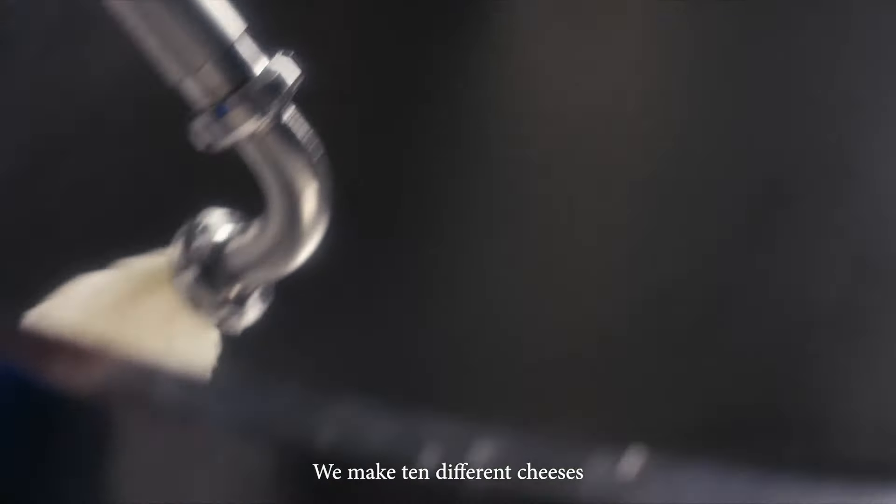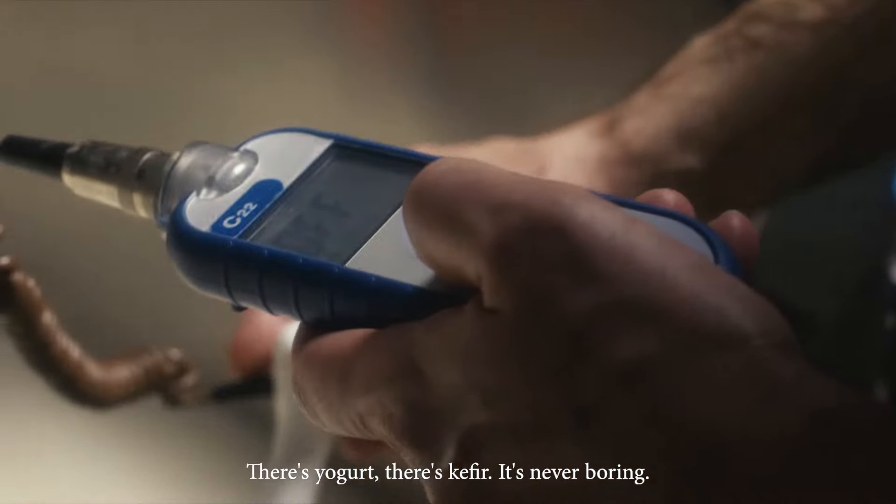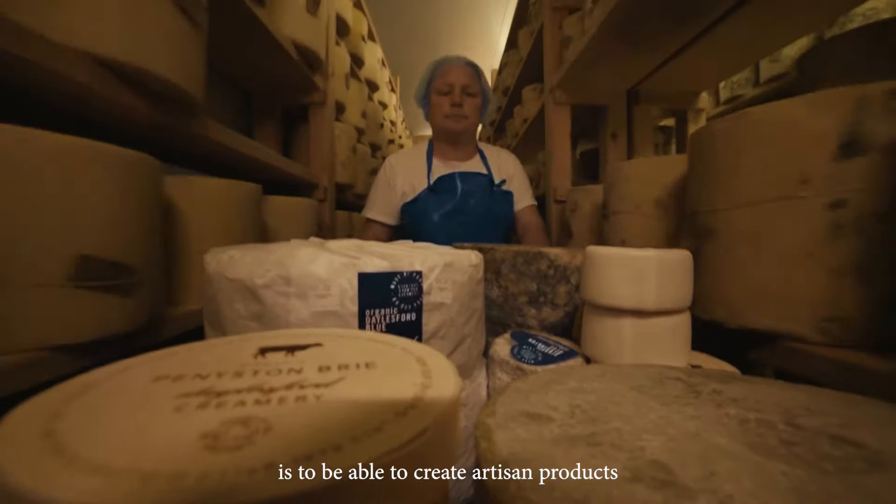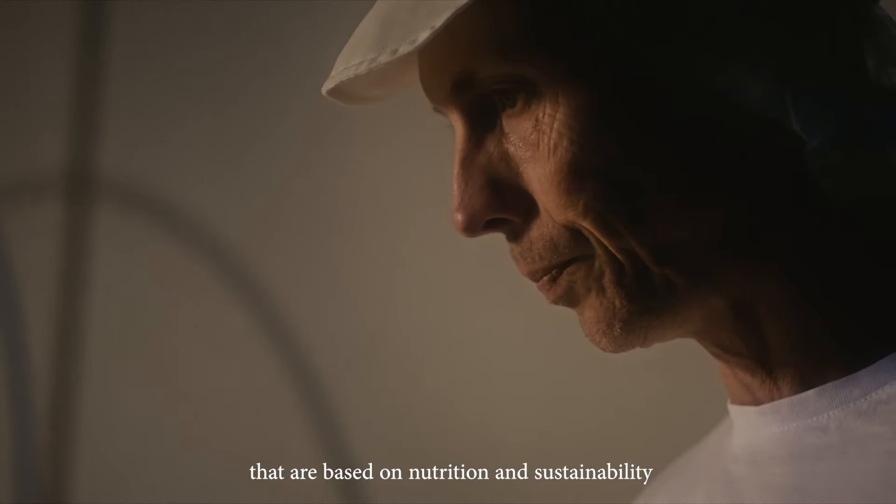We make ten different cheeses. There's yogurt, there's kefir. It's never boring. The best thing about coming to work in the morning is to be able to create artisan products that are based on nutrition and sustainability.